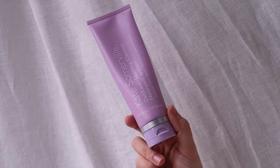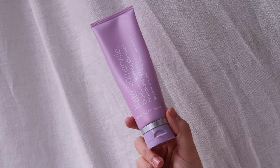A close second is the Kate Somerville Delicate Soothing Cleanser. I wouldn't use this as a makeup remover but more as a cleanser for my skin — it's so gentle and great if you've got sensitive skin like I do. It's not a balm or an oil but a creamy cleanser that feels very nourishing and hydrating.